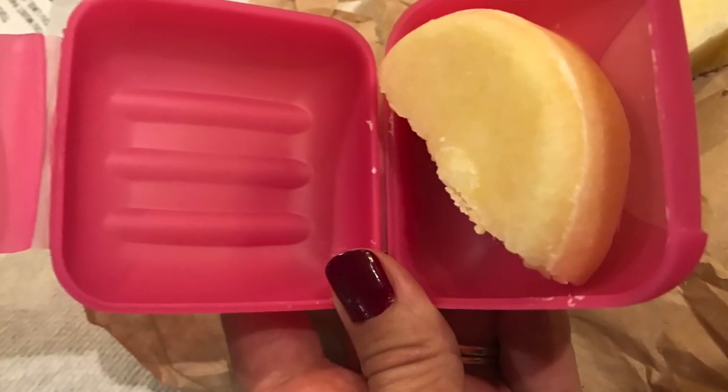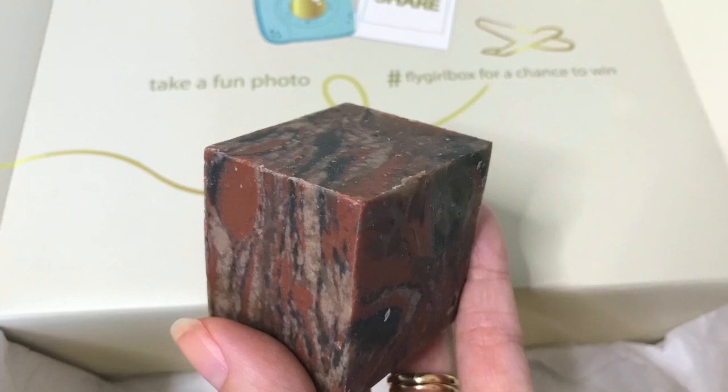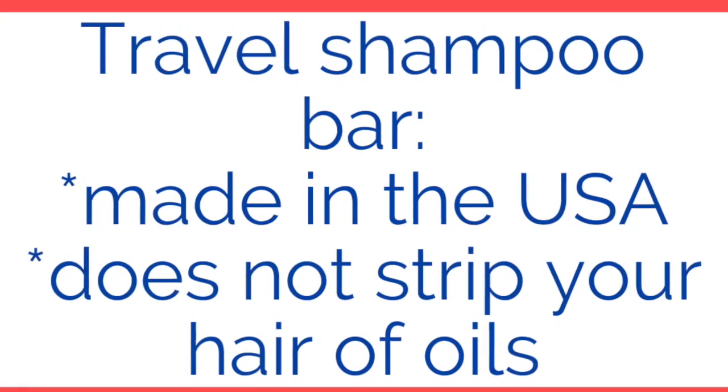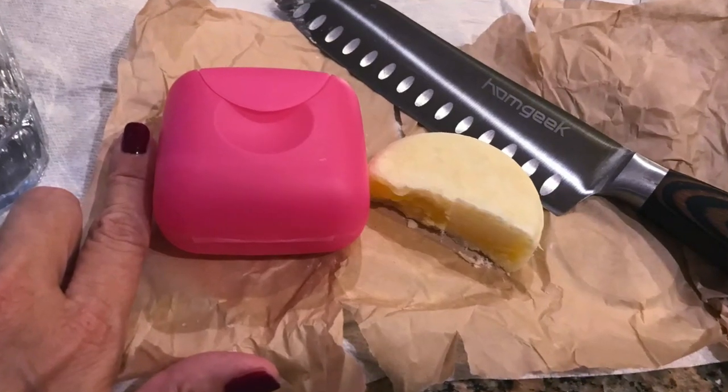A lot of you have used the shampoo bars by Lush, and I decided to try one from Amazon. I also got one from the Flygirl Box, which is a monthly subscription for women who like travel, run by a flight attendant. This travel bar I found is made in the USA and it does not strip your hair of essential oils — it's paraben-free and sulfate-free.